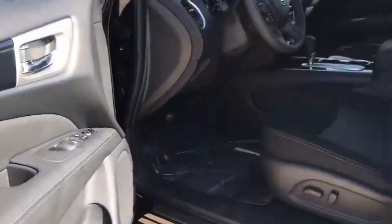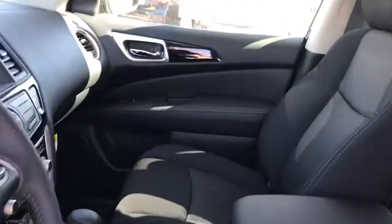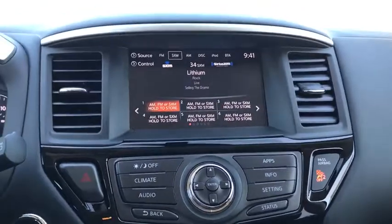Auto dimming rear view mirror, cruise control, keyless start, four wheel disc brakes, aluminum wheels, universal garage door opener, AM FM stereo radio, front wheel drive.